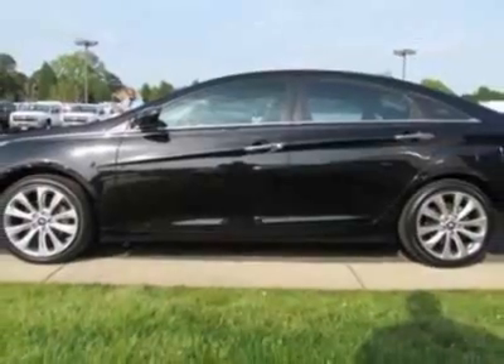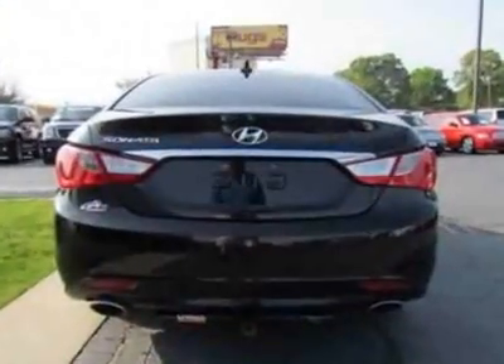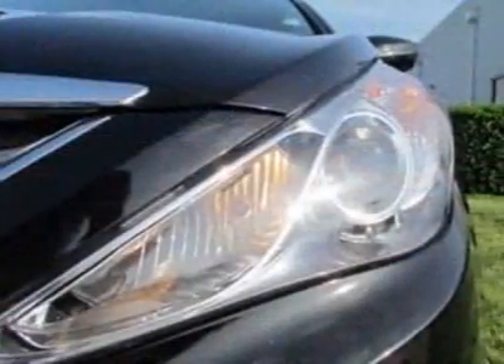This vehicle gets an estimated 22 miles per gallon in the city and an estimated 33 on the highway. This Sonata boasts a 2.4-liter engine and has a 6-speed automatic transmission. Additional options for this vehicle include power driver's seat,